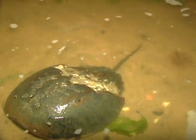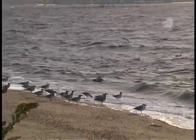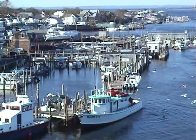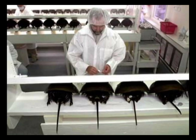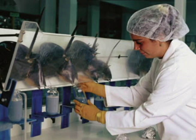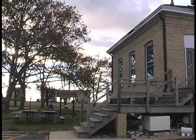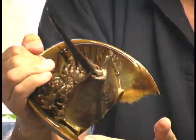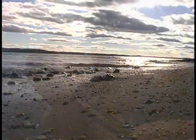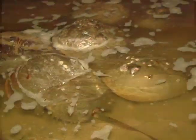Where would we be without horseshoe crabs? Being the center of a vast food web, the population and survival of many species of shorebirds would be in danger. Fishermen would have to seek alternate ways to catch eel and conch. Doctors and scientists would have to find new ways to test antibiotics, making medical advancements a much slower process. Thanks to the efforts of Brookdale Community College's Ocean Institute, the public is now being made aware of the many issues surrounding this prehistoric creature. With proper conservation and resource management, hopefully we can continue living with Limulus in the future.